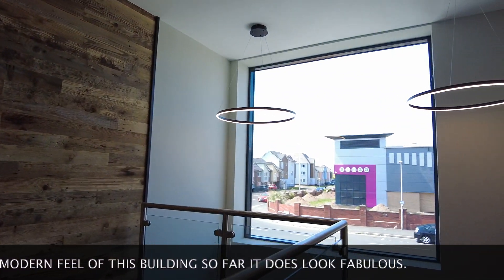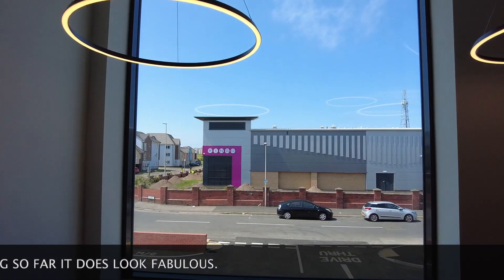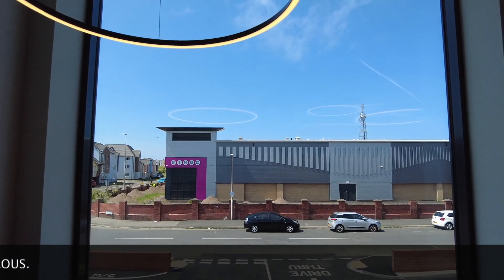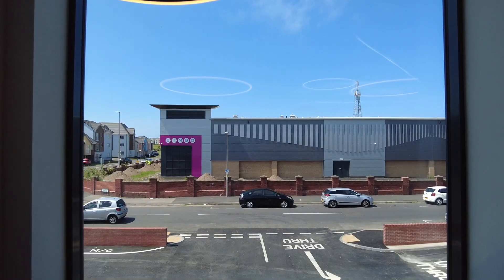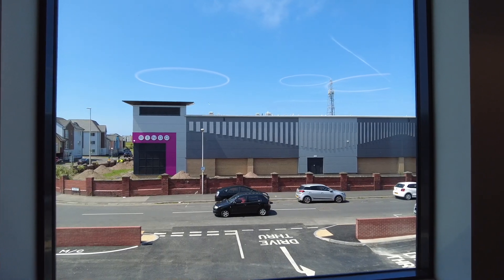If we just look out that window there, there is the Bingo 3000 that will be opening on the 1st of July. So yeah guys, this is your very first look at the Taco Bell here in Blackpool, which is not officially open yet.